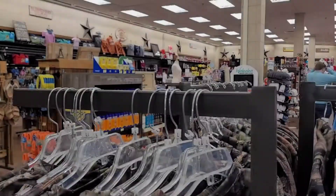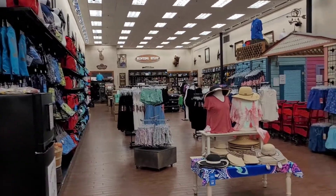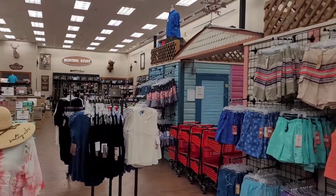Some of the stuff they have here at Buc-ee's — they just have some random things. They have a whole selection of random things. It's the largest convenience store and gas station in the world. Outside now, it has over 120 pumps and is over 68,000 square feet inside. It's located here in New Braunfels, Texas. If you ever are in the New Braunfels area, definitely come check it out. It literally spans the entire distance — how cool is that?